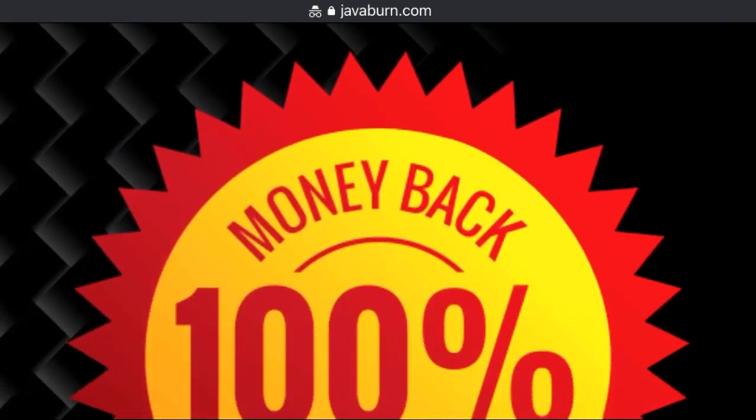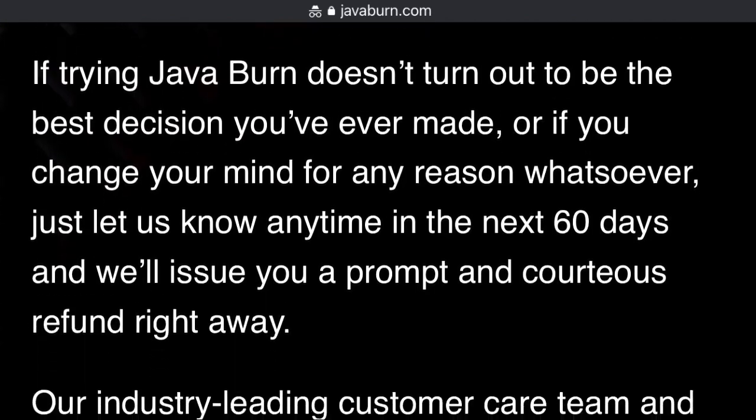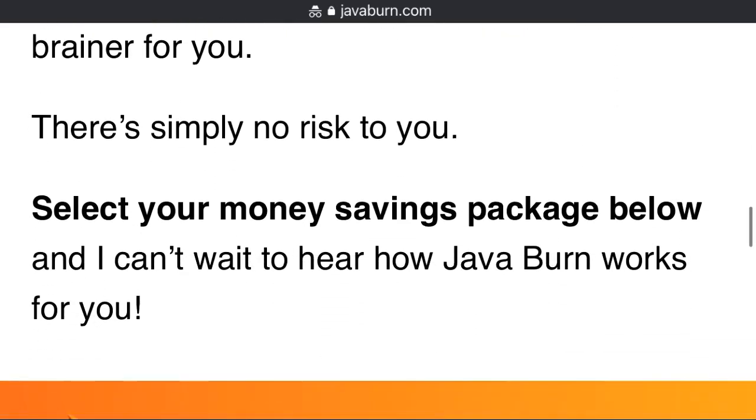What is the best way to take JavaBurn? For best results, simply mix a single packet of JavaBurn into your coffee each morning. Then enjoy your coffee as normal, with or without food.